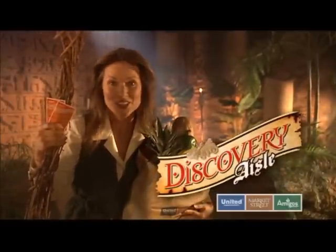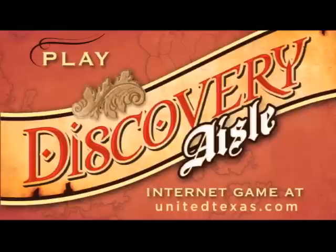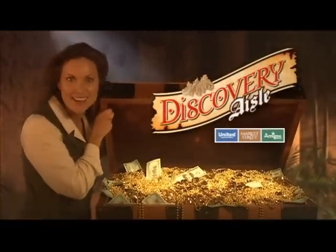Your treasure is just a scratch away. Your treasure could be just a scratch away.